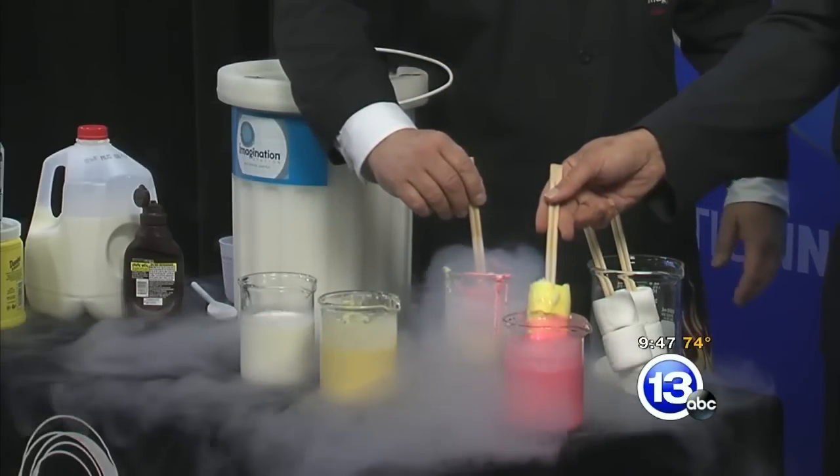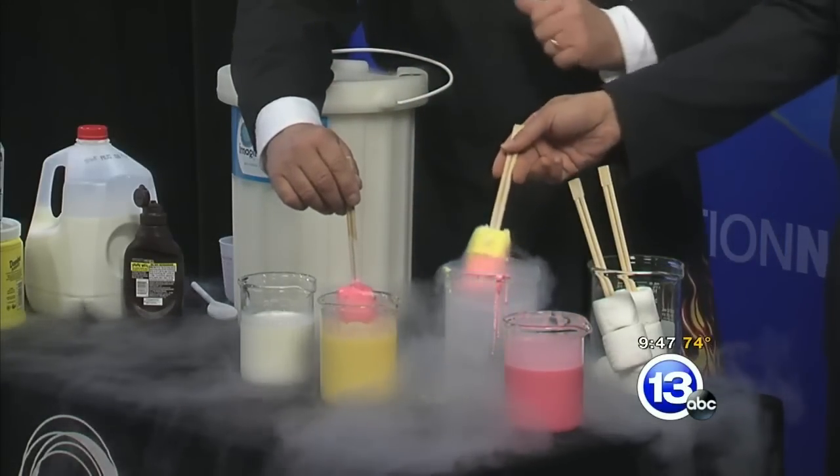All you need is some rock salt, a couple Ziploc bags, and you can have your own ice cream at home.